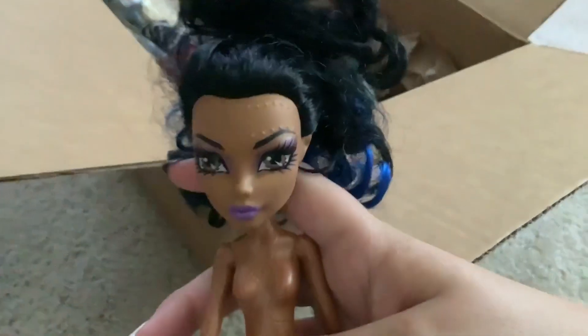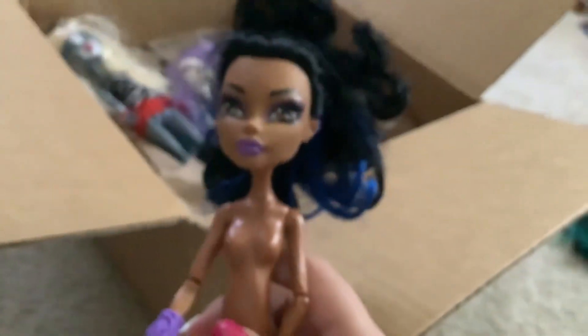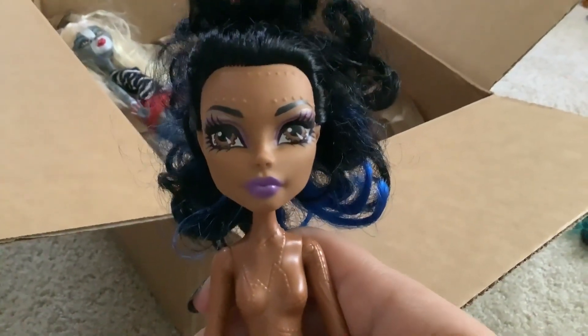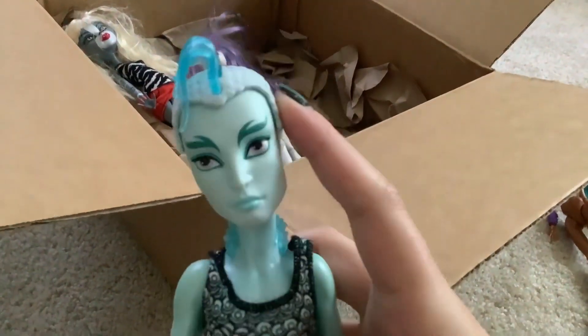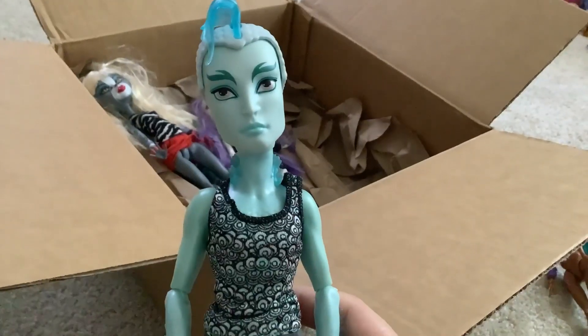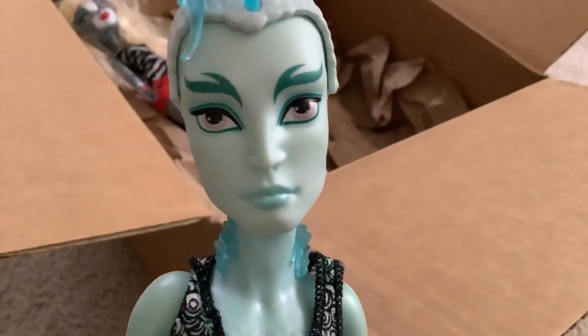We've also got this nude Rebecca Steam. She's from the five pack — I can tell because her hair is curly, and if you buy the single release of this doll her hair is completely straight. Just a fun little variant fact. She's nude, she has her bracelet and her shoes, and that's it. I own like four of this Rebecca, so this is my fifth one. There's also, unfortunately, a Gil in this lot — he's from the Dance Class line. He's complete, just missing his helmet. He's got his leg fins and his shoes. This doll will be going on my Mercari immediately. If any of you are interested in a Gil, link in the description.